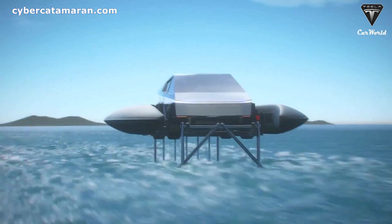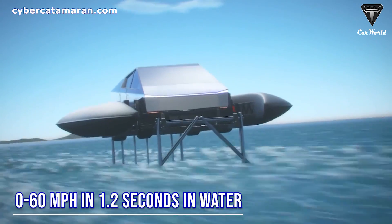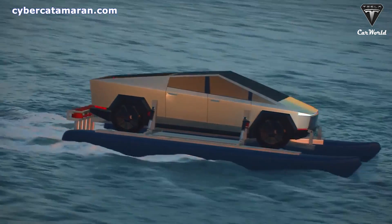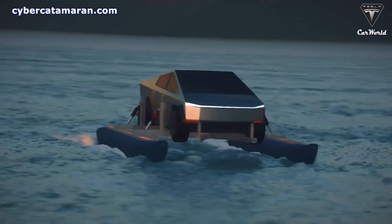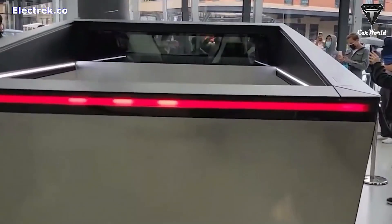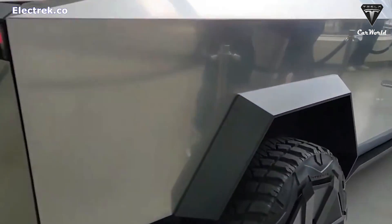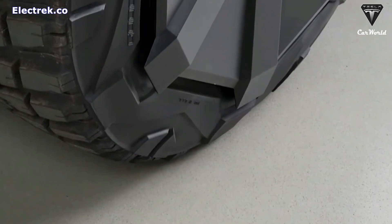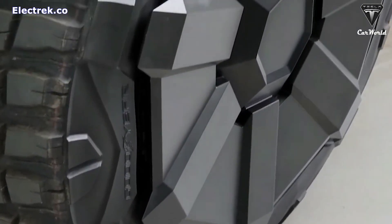According to the company, Elon Musk confirms CyberCat will go 0 to 60 in 1.2 seconds in the water. However, it won't be possible to use the autopilot for recreational purposes, which is one of the strengths of the Elon Musk-designed vehicle. The truck, which could weigh as much as 10,000 pounds, will be capable of speeds around 22 knots or 25 miles per hour when hooked up to the CyberCat.